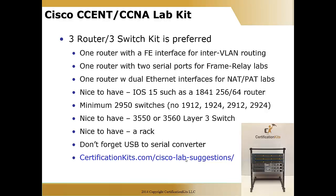Depending on budget, there are lots of different ways to compose a serviceable lab. You want to try to get at least one router with a fast ethernet interface for inter-VLAN routing and trunking, one router with two serial ports so you can do your frame relay labs, and a router with dual ethernet or fast ethernet interfaces for your NAT/PAT labs. It's also nice to have IOS 15, such as an 1841 256/64 router — just note that 128/32 can't support IOS 15, so make sure you have the right memory configuration.